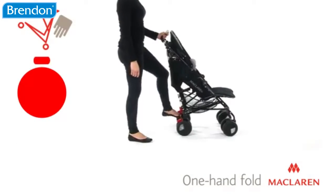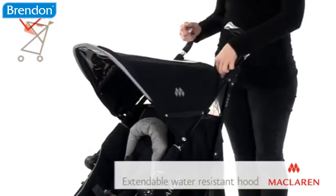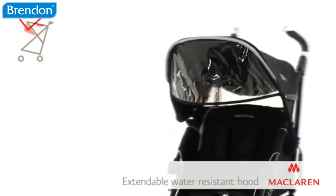Plus, with a compact one-hand five-second fold, the Tecno XT is so easy to lift and store. The water-resistant hood extends for added sun and wind protection and features a viewing window and sun visor.